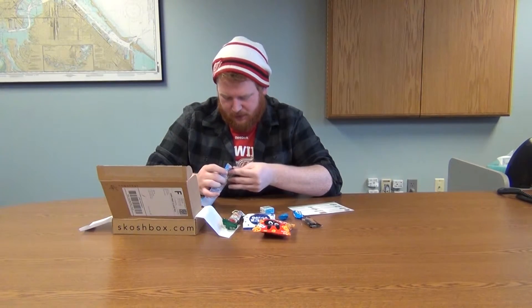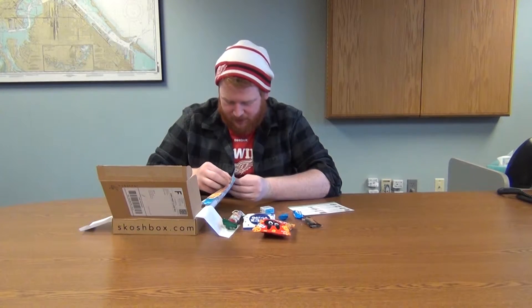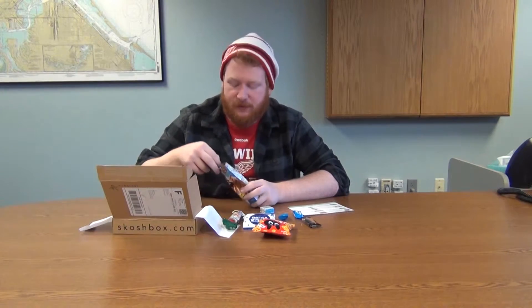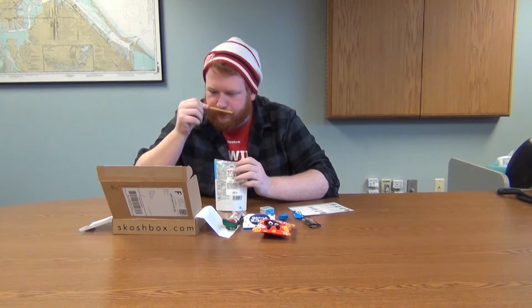Let's see what these bad boys are all about. I can't even get it open — this is embarrassing. Oh, you can definitely smell the caramel flavor right off the bat. And it's got a zip-lock closure — that's pretty cool for a snack. Oh yeah, I could eat these.